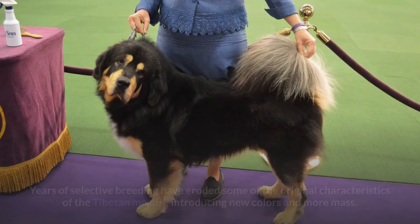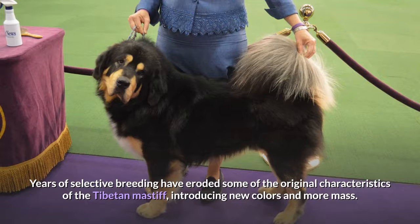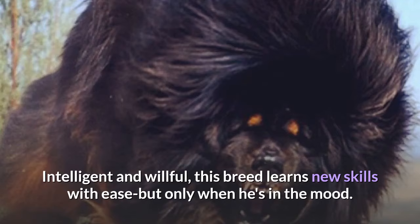Years of selective breeding have eroded some of the original characteristics of the Tibetan Mastiff, introducing new colors and more mass. Intelligent and willful, this breed learns new skills with ease but only when he's in the mood.